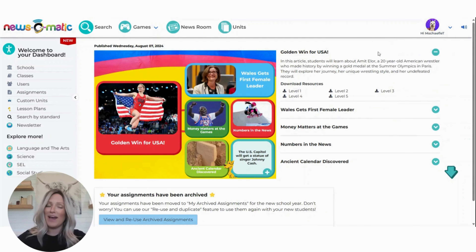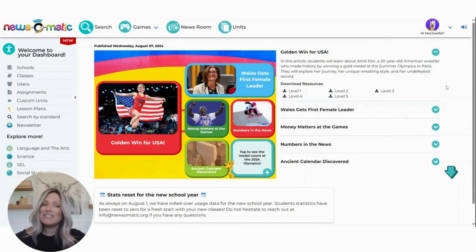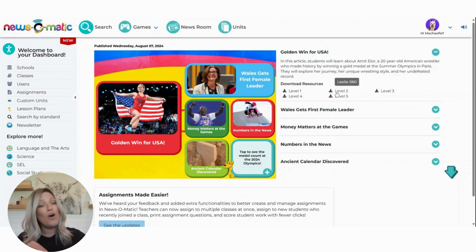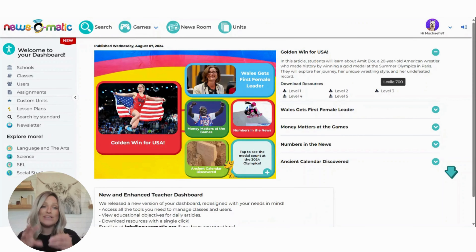Now a few other things to point out. Next to every single one of our articles, we have put a quick short summary for you to be able to quickly read over and see if the article is something that you're interested in for the day, and even giving you quick access to those teacher resources right here on the home page. And if you are not familiar with what level one, two, three, four, or five are, you can just hover over those levels and see specifically which level each article is written at.